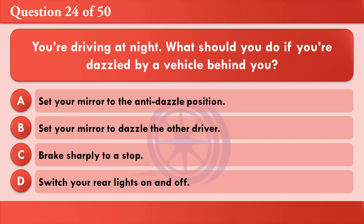You're driving at night. What should you do if you're dazzled by a vehicle behind you? A: Set your mirror to the anti-dazzle position. B: Set your mirror to dazzle the other driver. C: Brake sharply to a stop. D: Switch your rear lights on and off. The correct answer is A: Set your mirror to the anti-dazzle position.